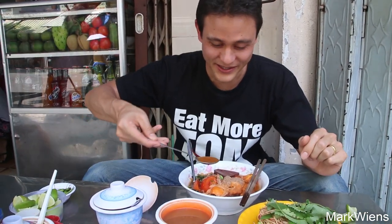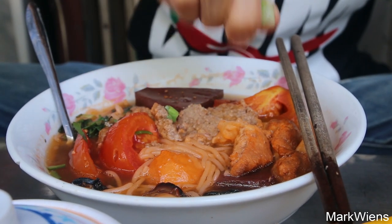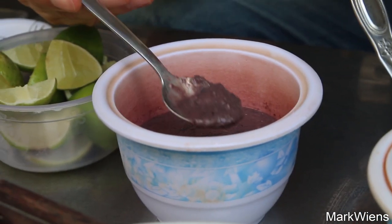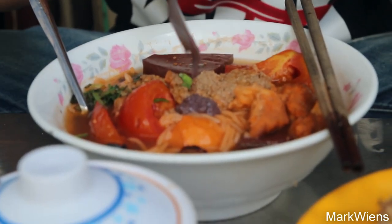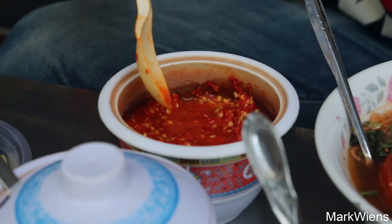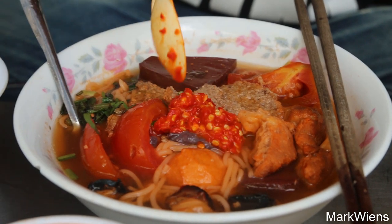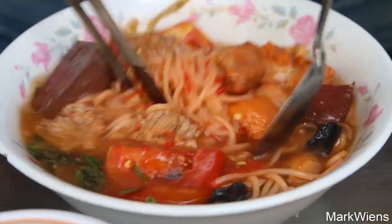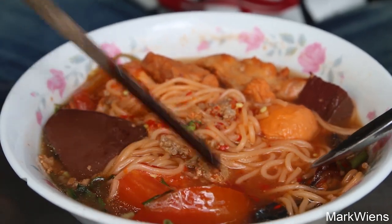I'm gonna add some of this — maybe two scoops of that. That tastes like sour tamarind water. And then I'm gonna squeeze in some lime as well. I just asked the waitress and she said I can add a little spoon of this to my bowl. I'm all for it. You never wanna eat anything without chili, that's for sure. Let me stir that in a bit — get that shrimp paste and chili mixed in. This is looking wonderful. I wanna try that crab roe first with some noodles.